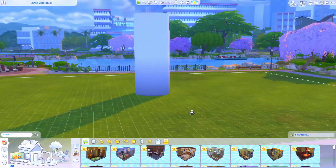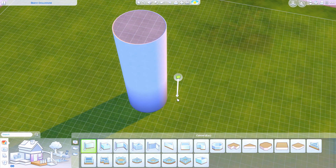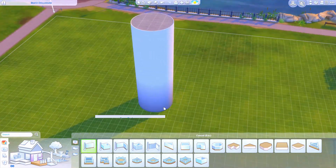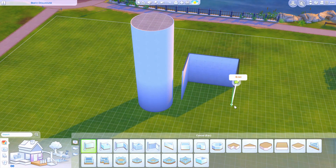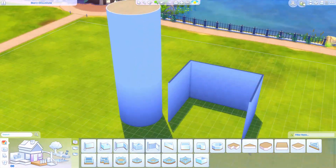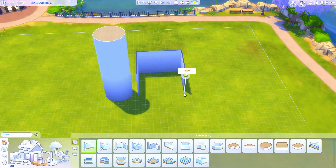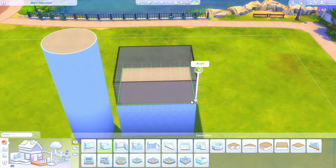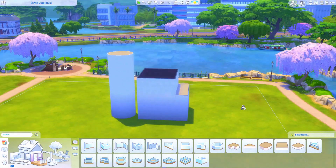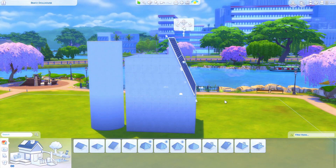Hello everybody, it's Tommy and welcome back to my channel. Today we are building a dollhouse — and not just any dollhouse. This is actually a Bratz dollhouse. You guys know that I have done my fair share of dollhouse-style builds on my channel, probably more than most people if you count all of my Polly Pocket builds as dollhouses, which in my head I kind of do. This is more traditionally a dollhouse — it looks more like what you would think of if you think of a dollhouse.